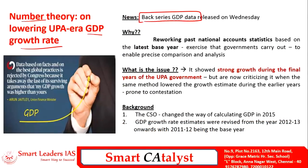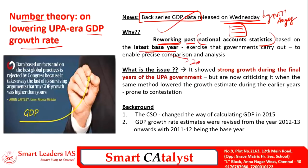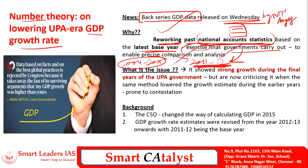The next article is number theory on lowering of the UPA-era GDP growth rate. The back series GDP data was released by NITI Aayog. Reworking past national account statistics based on the latest base year of 2011-12 — previously it was 2004-05 — is done by the government to enable precise comparison and analysis of the actual growth rate of the economy.